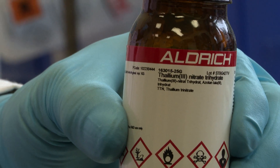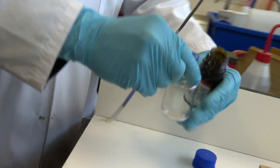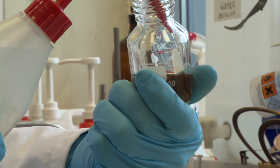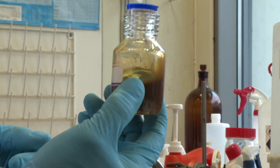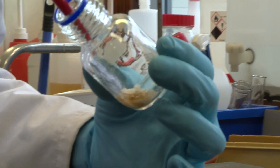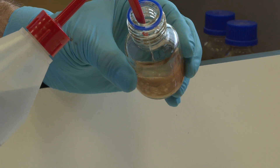We had a nice bottle of thallium(III) nitrate, and Neil decided to make a solution in water. Colourless salt, but when he added the water, to his surprise, it went brown — not what he expected. He thought the water might be contaminated. Clean water, same result. He phoned the professor at home. Add some acid — no difference. It always went brown. We think it's some sort of decomposition.